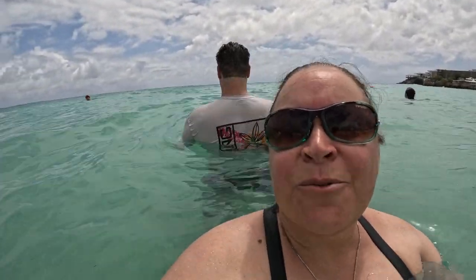Hey everybody, I'm here at Maho Beach. We're actually in the water — it feels really great. We're waiting on the Delta flight that comes in at 1:50 p.m., so it should be here shortly. I'm going to turn around so you guys can see. Everybody's waiting for this Delta flight that arrives at 1:50 p.m. to come in. The water feels amazing. We are in the first of June and the water is not even cold — it's really nice.